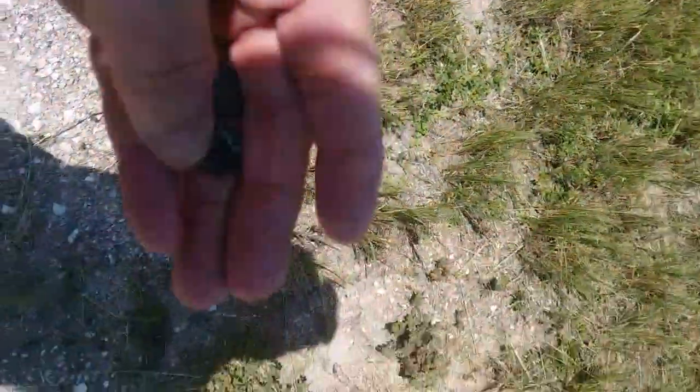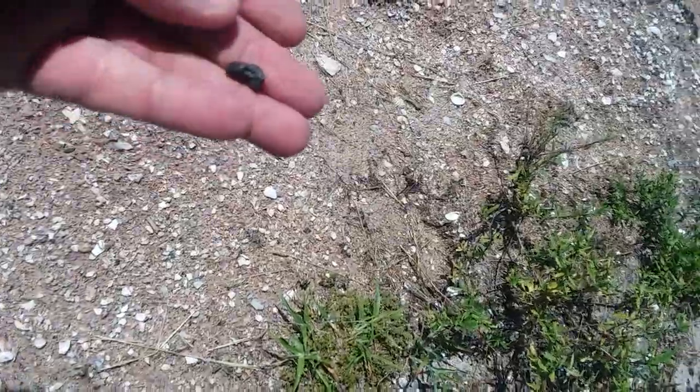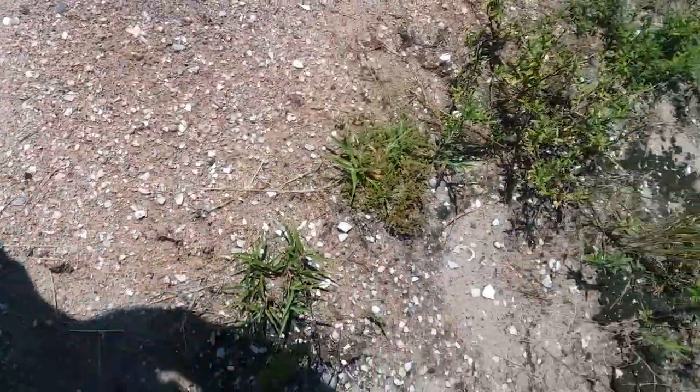I'm going to find something else and then I'll show you. I'm back — I haven't really found much. Of all that's been washing for the last three weeks, you would think I'd find more. That's another piece of a croc scoot.